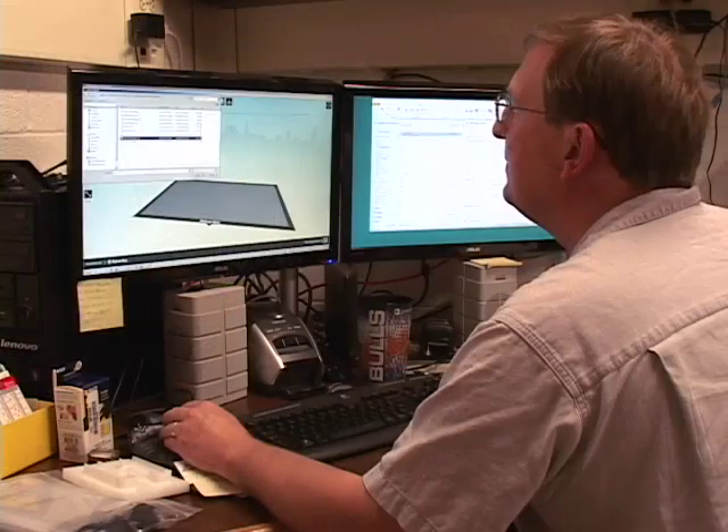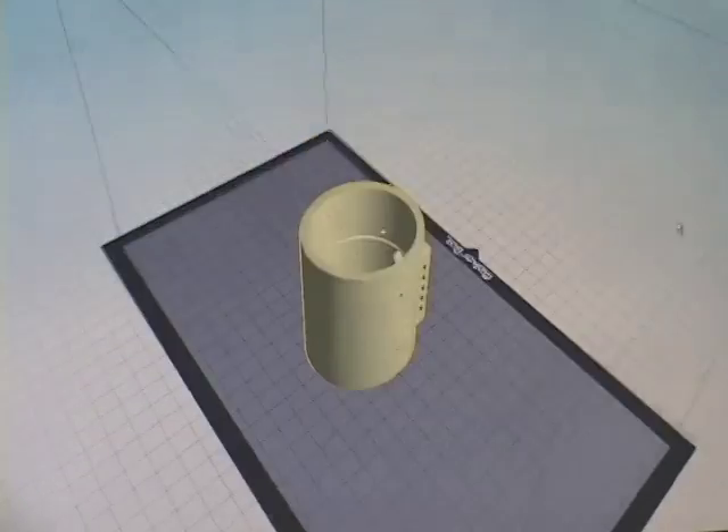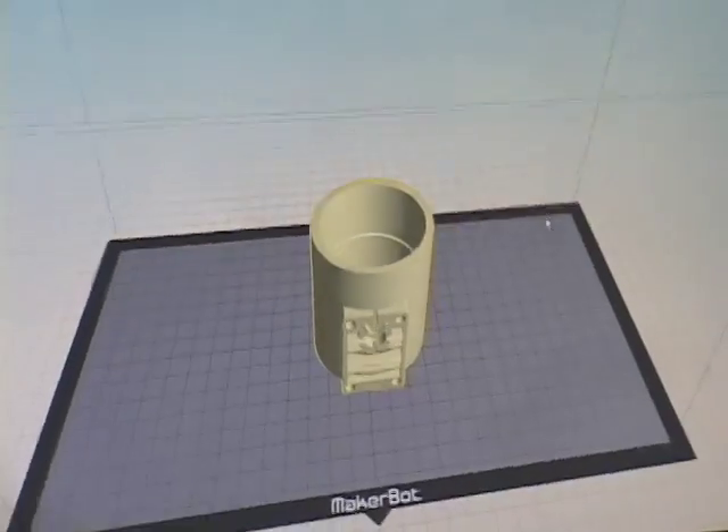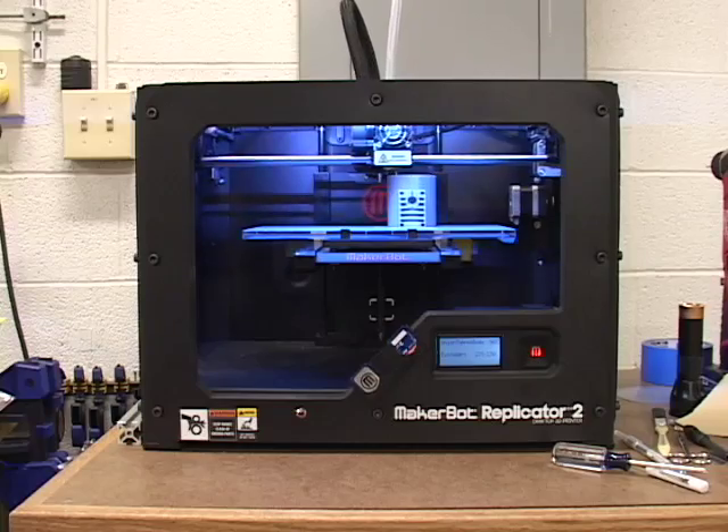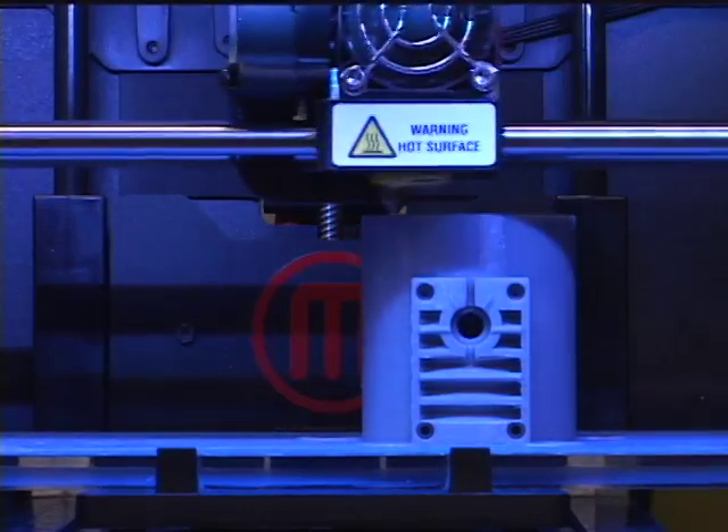The Design Center is pretty much a full-service prototyping shop. We work with researchers, students, and staff straight from concept or simple ideas that they might have, working them into actual design, either digitally or mock-up. And then we're able to fabricate those designs using a variety of technologies.